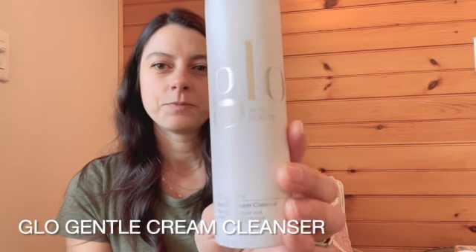Just going to go through the products we use in the facial and some of the techniques. This is the Gentle Cream Cleanser by Glow, and it helps to protect the skin's moisture barrier. It's an excellent cleanser for dry skin and also great for sensitive skin.